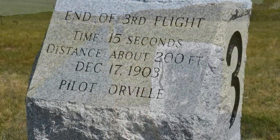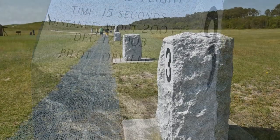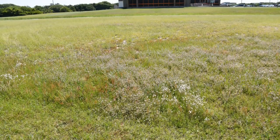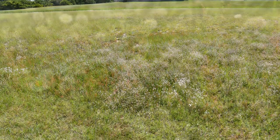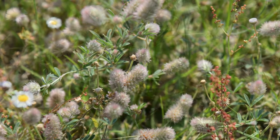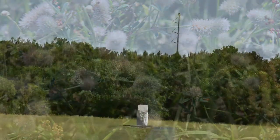The boulder is in the distance. The third one was Orville's chance again — he flew a few seconds longer and went about 200 feet, 80 feet longer than his first try. Most of this was dunes. There was some grass out here, but those little plants will stick on you, so you've got to be careful when you're walking.